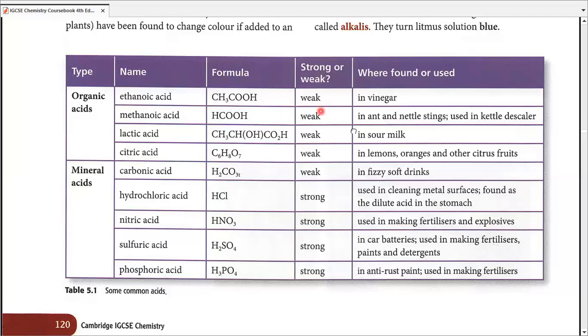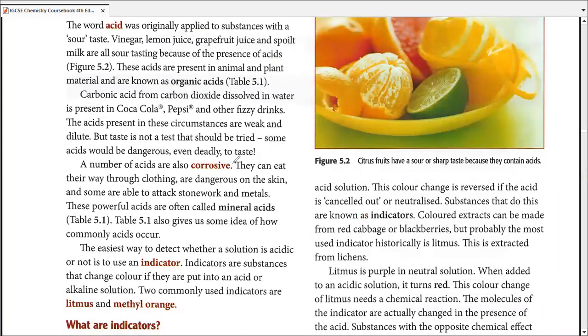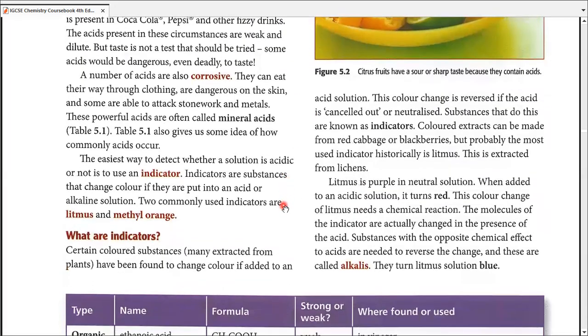So this is the introduction of acids. Most acids are strong and corrosive — they are dangerous. They can eat your clothing, your skin, and attack stonework and metals. Mineral acids can almost attack anything. So whenever we are dealing with acids, we try to keep ourselves safe. Safety questions will be a part of chapter twelve and this chapter as well during practical work.